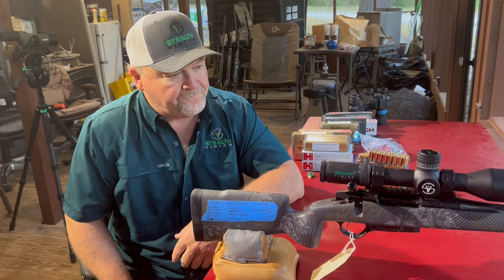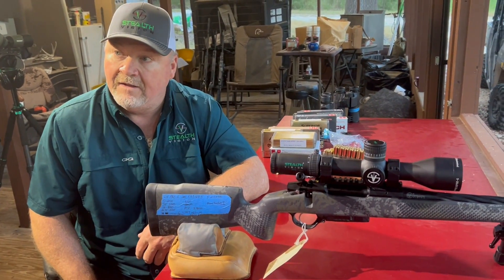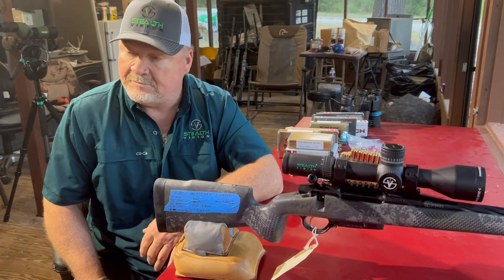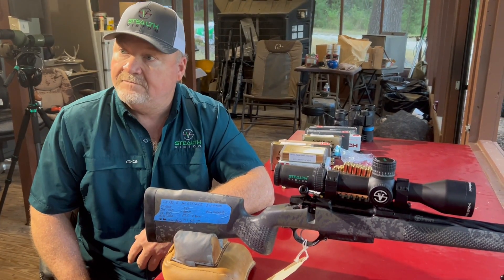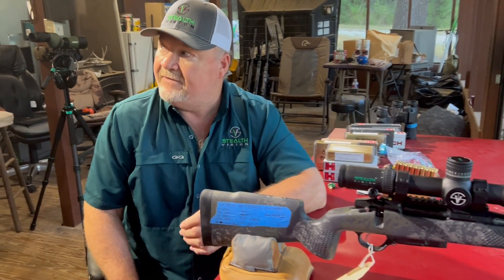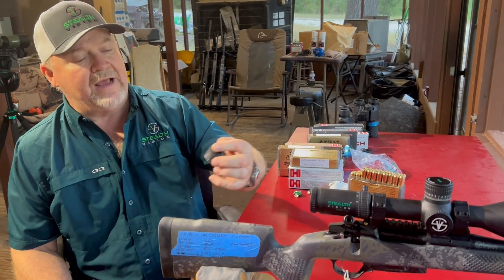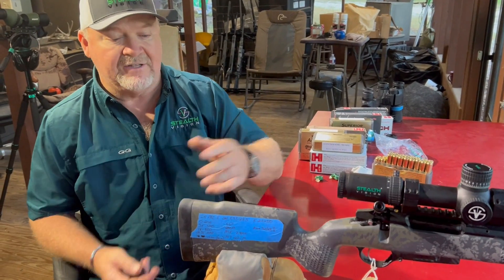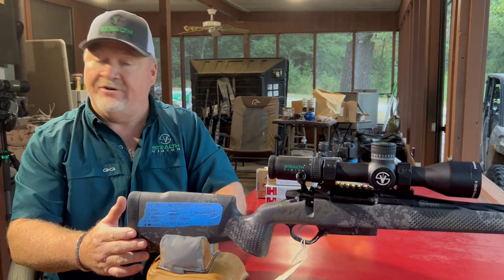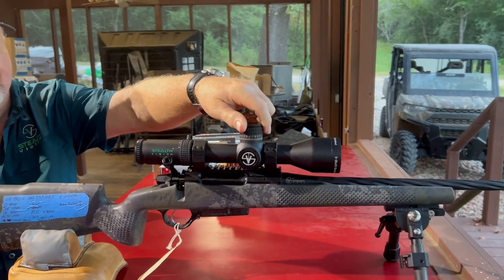I'm with Joe Cunningham out in his shooting range, and he is going to show us how he puts custom turrets atop his Stealth Vision scopes. After he zeroes them with an MOA turret dial, he can know his ballistic trajectories and build a custom turret — all you have to do is dial to the yardage. First thing you want to do is set the zero stop on all these guns when shooting the data. I just got this turret back from Terry — it's burnt to match the data, which I keep noted right here on this tape.